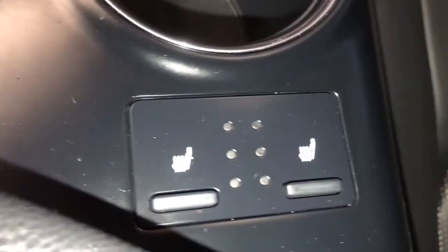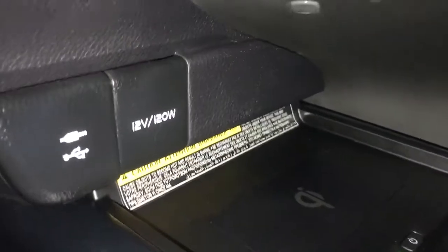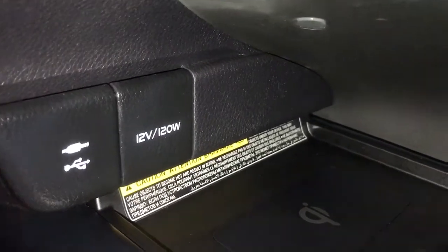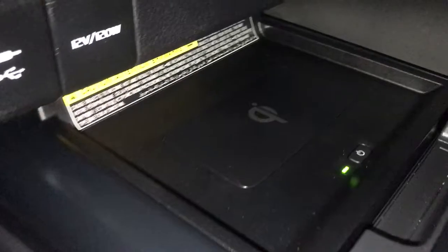Dual climate controls including heated front seats. Center console has USB and auxiliary port as well as a power outlet and wireless charging station.